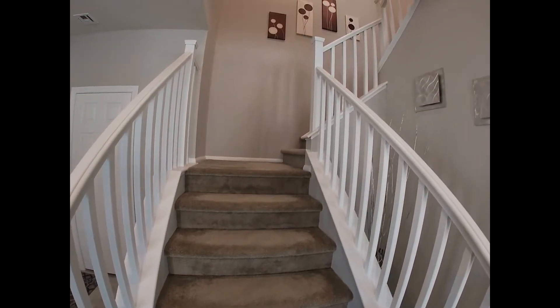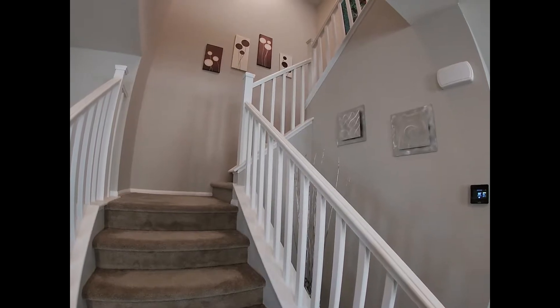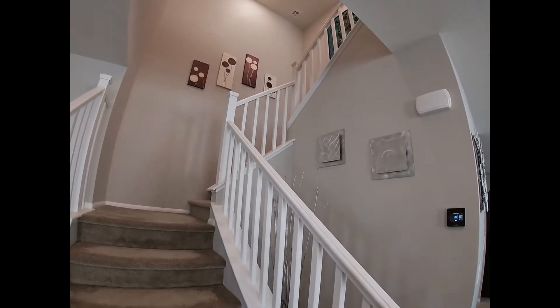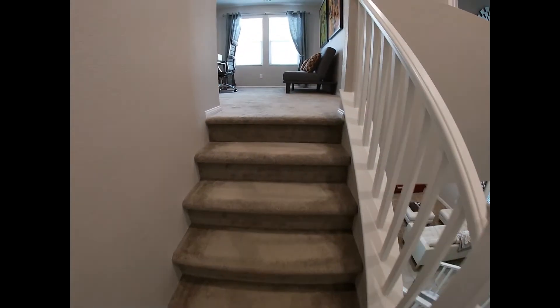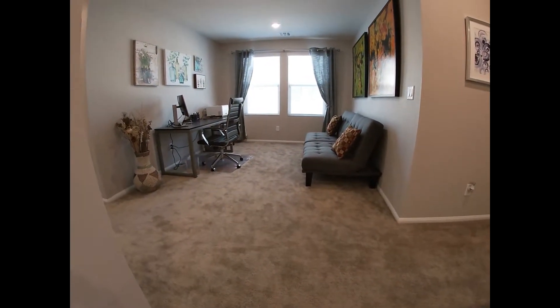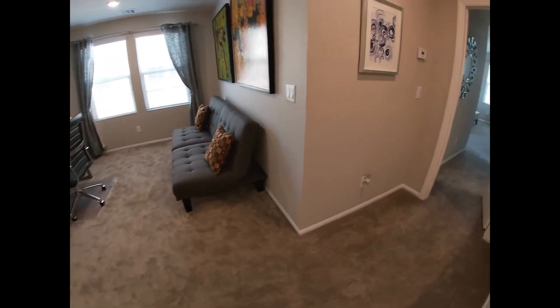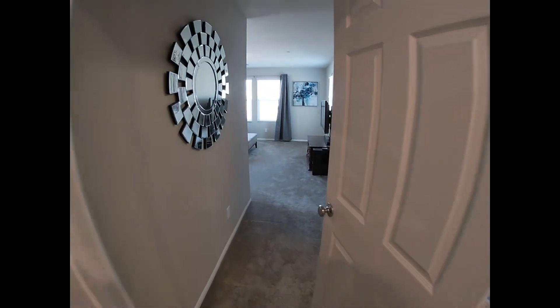As we move to the second floor, the stairwell has a nice sophisticated wood railing that goes all the way up. As you approach the second floor, you're greeted with the loft, and to the right is the spacious master bedroom.